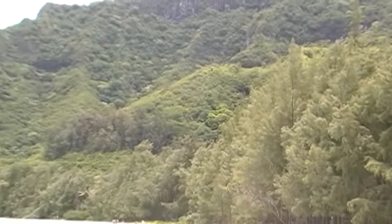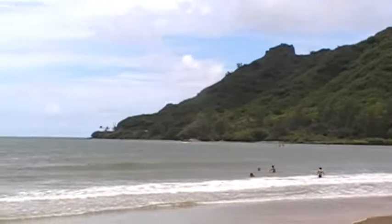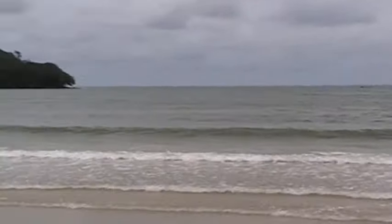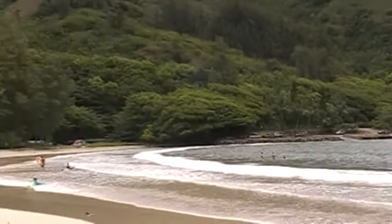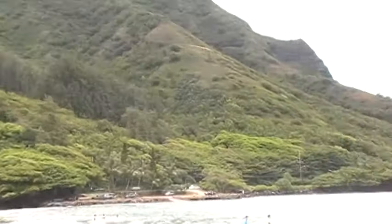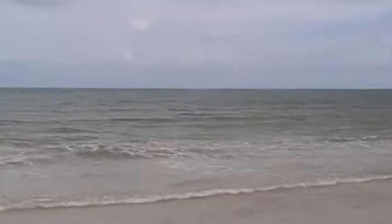Zoom in a little bit — check this out, is that cool or what? Look at that, and it goes right into the ocean. We've got some good waves today, we've got some people playing out there, there's kids. Look at that — wow, nothing but ocean as far as you can see.